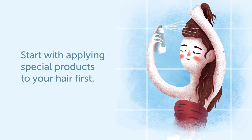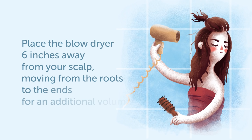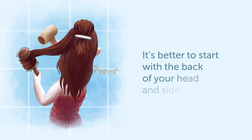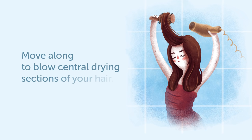Number 9: Blow Drying. The next step is blow drying. Start with applying special products to your hair first. Then separate your hair into several sections. Place the blow dryer six inches away from your scalp, moving from the roots to the ends for additional volume. It's better to start with the back of your head and side sections. Slightly lift the section at the roots and blow dry it moving downwards. When you're done, move along to blow drying the central sections of your hair.